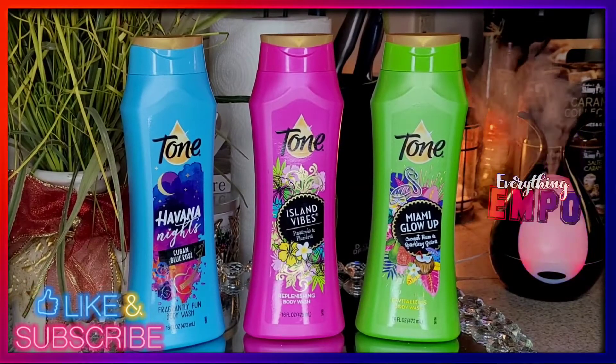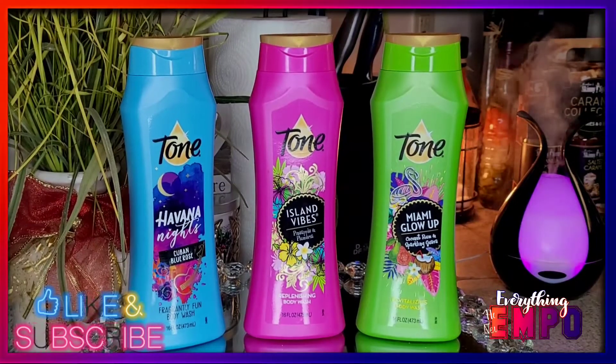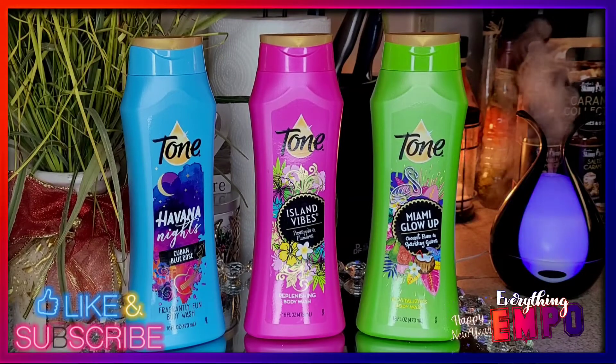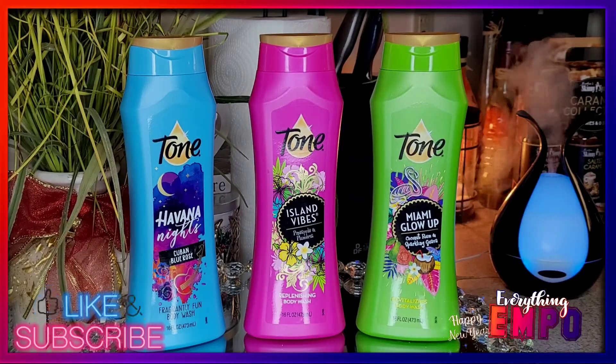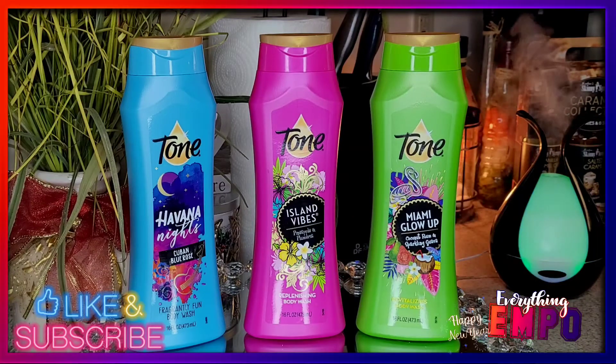This is going to be on Tone body wash. We have the limited scent and the new scent. This is very much not new to me — I absolutely love the Tone brand. When you come on to the scent it's just so girly and playful and just pretty. That's how we describe it: pretty thing. You will love it.